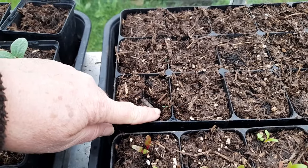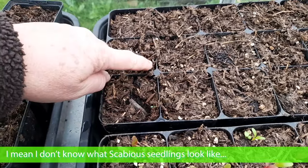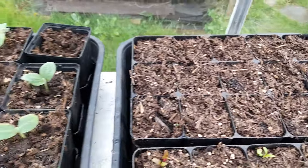No, these are scabious. Sorry, I don't know what scabious look like. Oh, there's another one there. Look. I'm not even showing you. Yeah, I don't know what they look like.